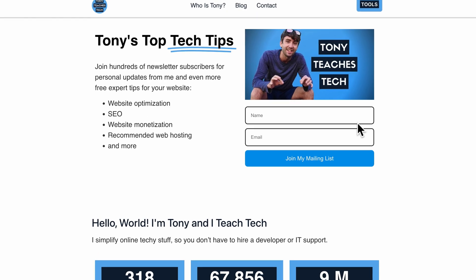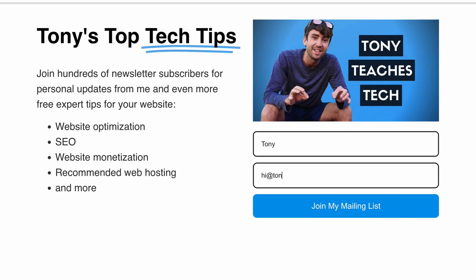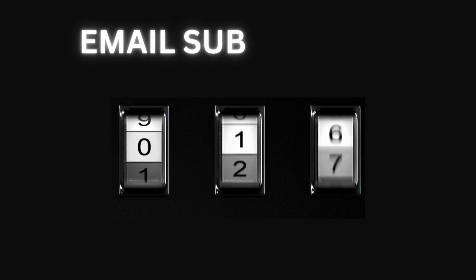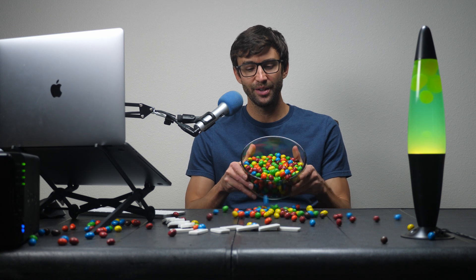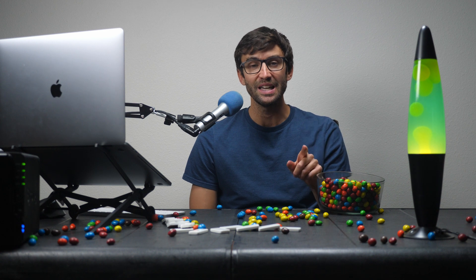I added this newsletter sign-up form to my website about a year ago, honestly thinking that no one would actually be interested in giving out their email. But since then, hundreds of visitors have signed up, definitely proving me wrong. The only thing I regret now is not starting this years ago and letting all those visitors slip away. Don't let this happen to you — I have a special discount code down below to get you started with OmniSend today and help stop your visitors from disappearing for good.